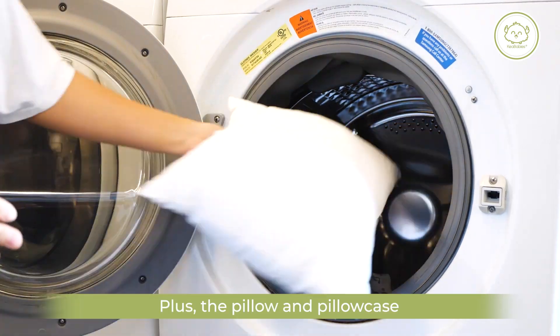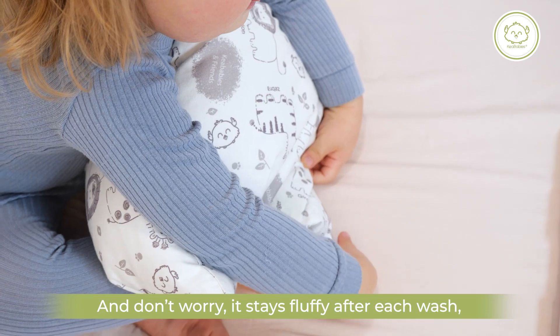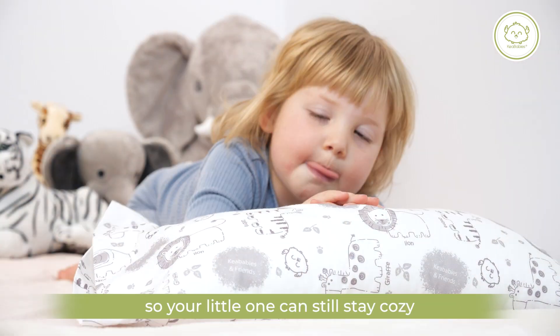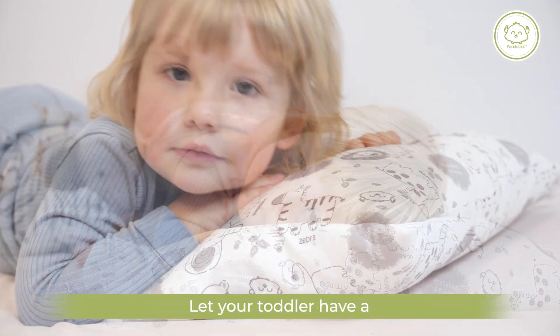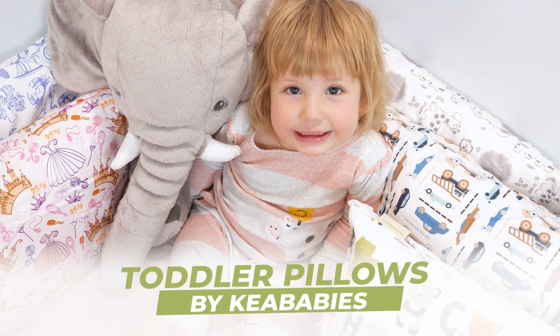Plus, the pillow and pillowcase are both machine washable, and don't worry — it stays fluffy after each wash so your little one can still stay cozy. Let your toddler have a good night's sleep every night with the toddler pillows by IKEA Bababys.